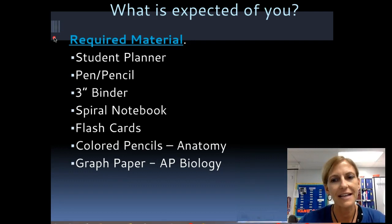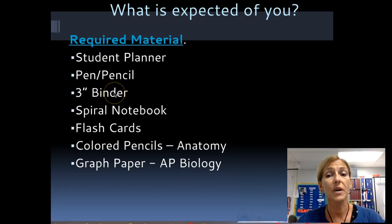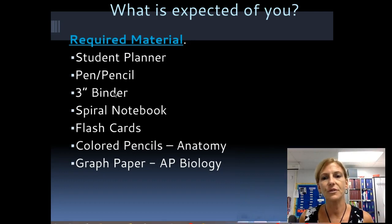This isn't your first rodeo, so you know the kind of materials you need to be successful in class. I'm going to point out a few that might be unique to my class. The three-inch binder — yes, we will use a large binder. I give you tons of resources, we practice constantly, and we accumulate a lot, so you will fill that three-inch binder. Every year students think they won't, and every year they do.